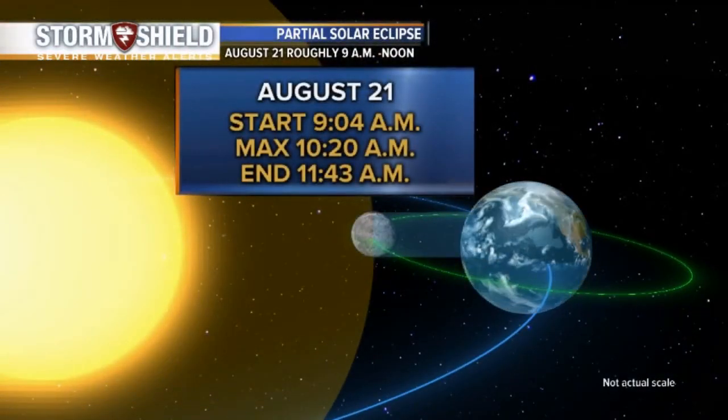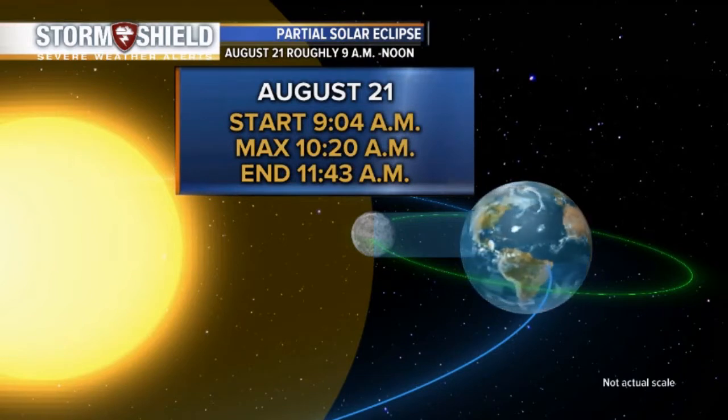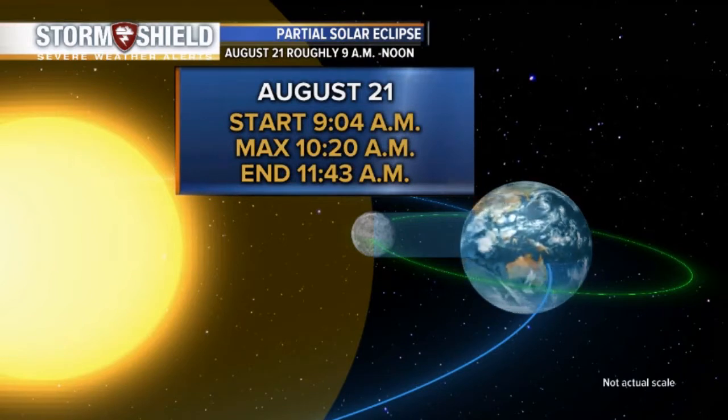As for the timing of the solar eclipse here in Kern County, it starts just after 9 a.m. The peak — the best time to see it — is 10:20 this morning.